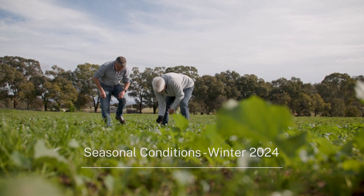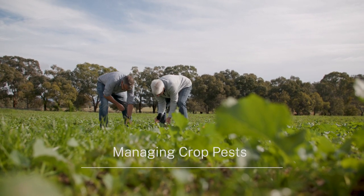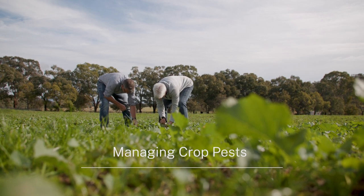I'm Phil Bowden. I'm the agronomist with Pulse Agronomy Australia, ex-Pulse Australia and ex-DPI. I specialise in pest management.